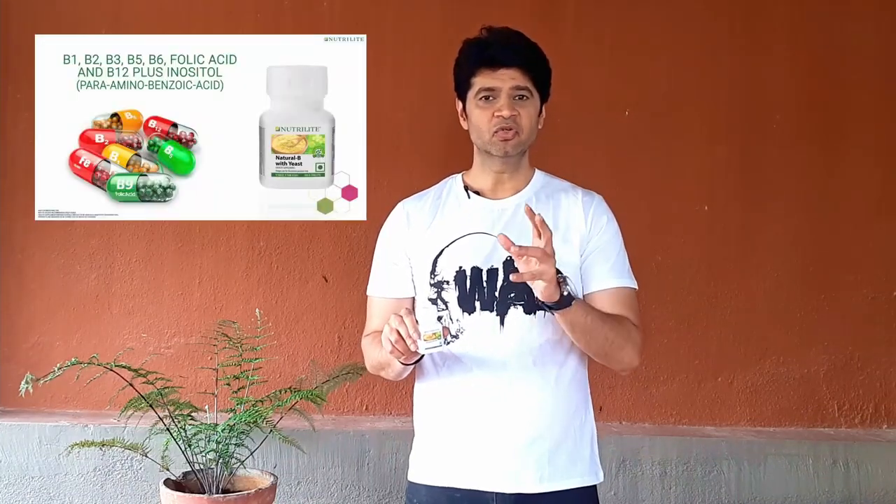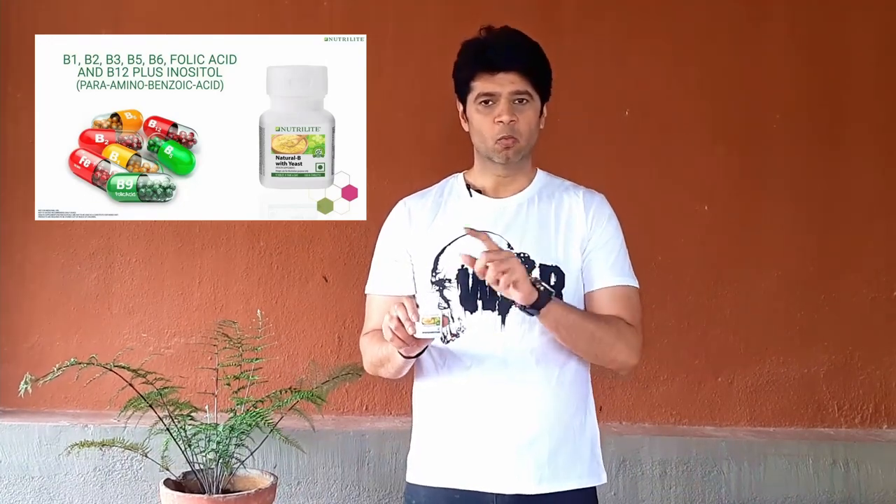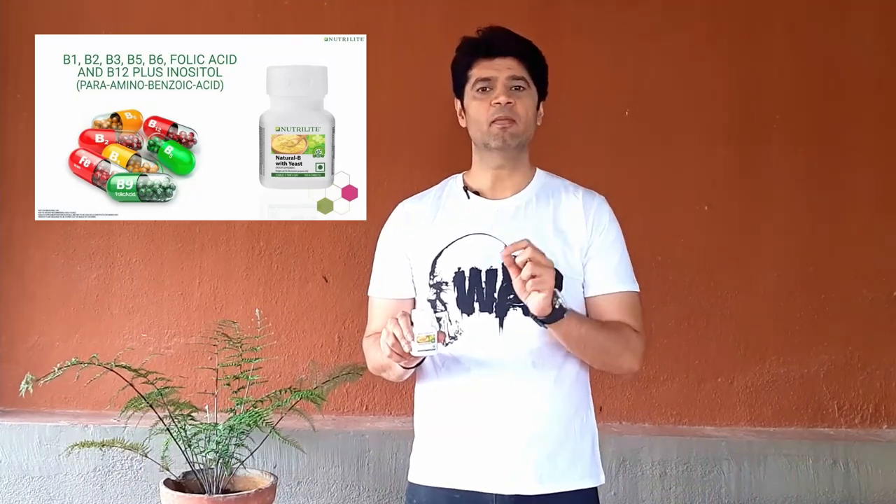Getting all 7 B vitamins from natural food becomes quite difficult on a daily basis, especially for vegans. That's why Neutralite Natural B comes to the rescue. Neutralite Natural B with yeast is a nutritious formula of 7 essential B vitamins. It contains no artificial color, flavor, or preservatives. One tablet of Neutralite Natural B with yeast helps fulfill the daily requirement of B complex vitamins along with a regular diet.